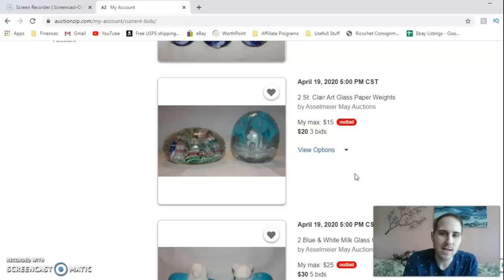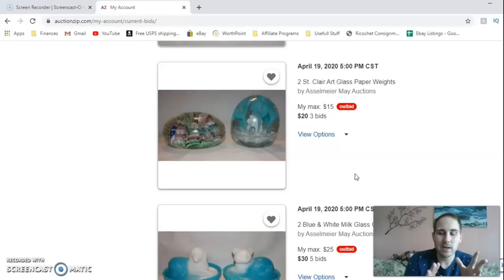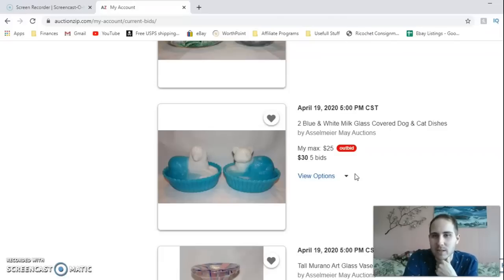I was trying to get these Saint Claire art glass paperweights, but I've also been outbid on this one. It's at $20 right now plus a 15% buyer's premium. I'd have to bid at least $25 to break the current bid since they have $5 increments. So it would be $25 plus the buyer's premium, and I don't know what others have set as their max. If I could sell each one for maybe $30 each, that's about $60 — spending $20 plus fees hardly makes it worth it.